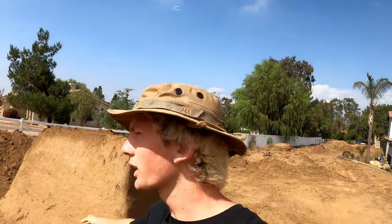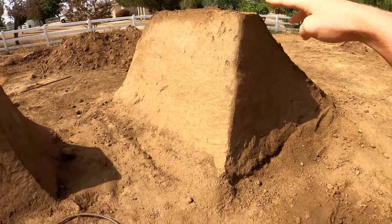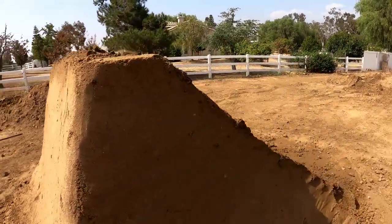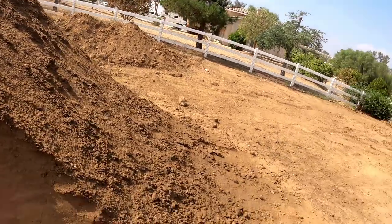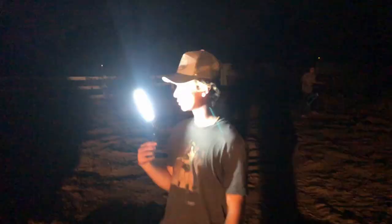We ended up doing some work on this landing at night time. This thing's pretty much full height - this corner needs some work, and we still need to pack the back side of this landing, but Johnny actually tested it already. It's like 1:30 at night and Johnny just hit this thing.